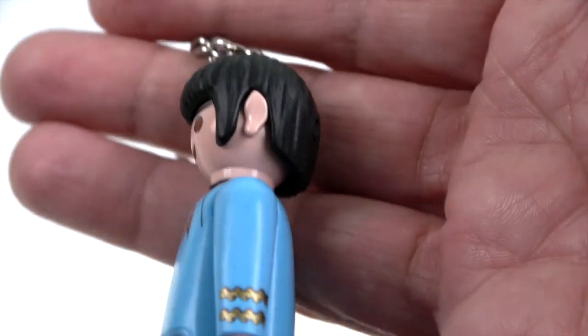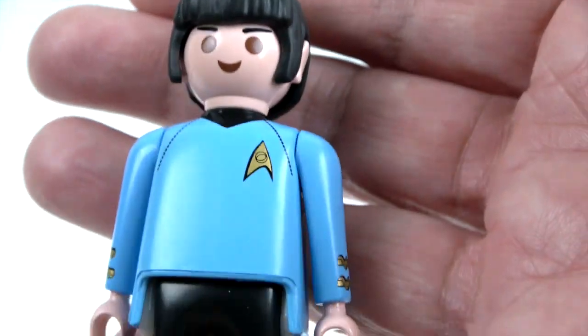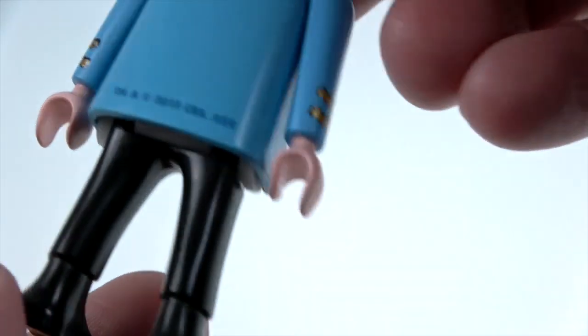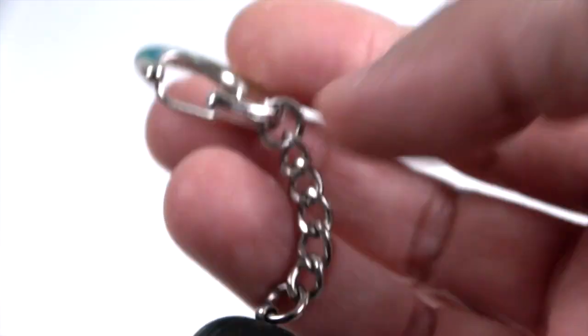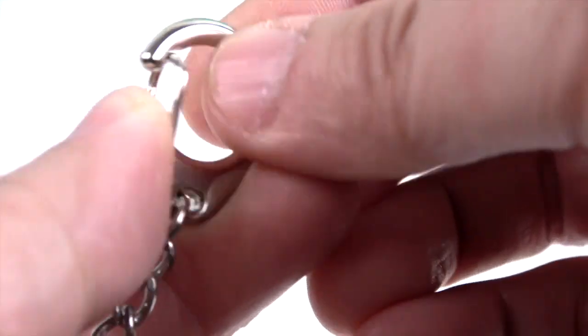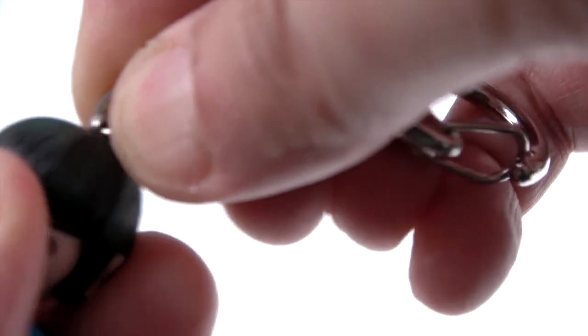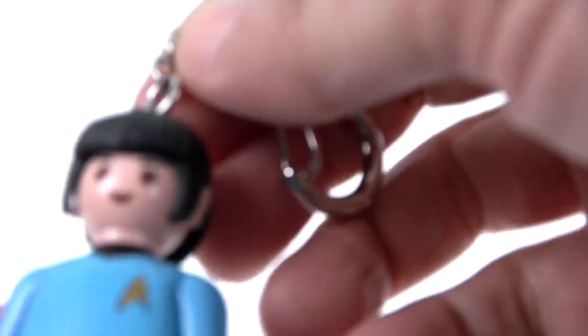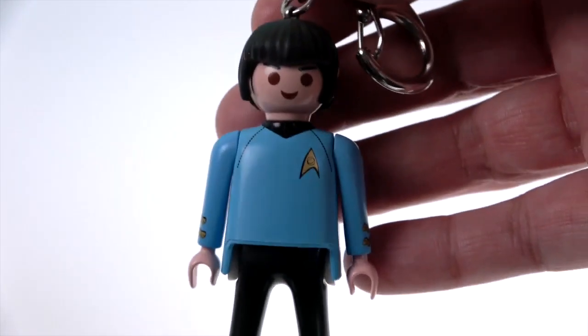There are his exclusive pointed ears — maybe some Playmobil elves have those ears but I'm not sure. He looks pretty awesome. He's got the keychain clasp — a hanger clasp so you can hang it off your backpack or anything like that. It's nice and metal and sturdy, so you can feel secure that your figure is not going to fall off if you carry him around.